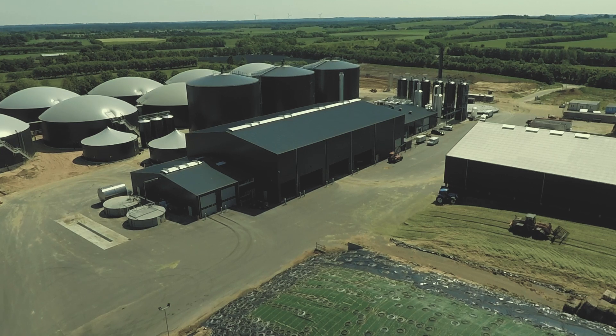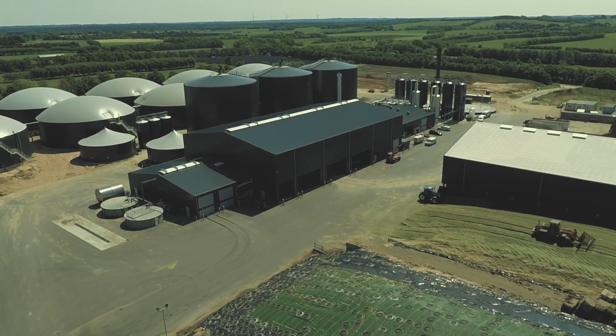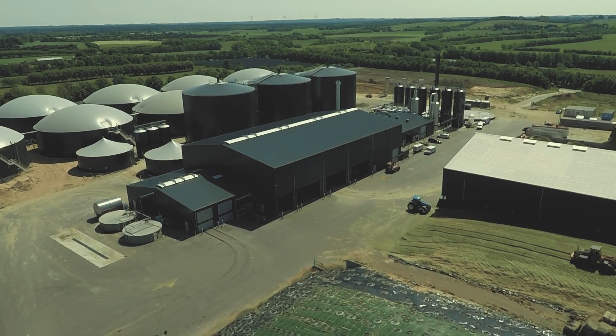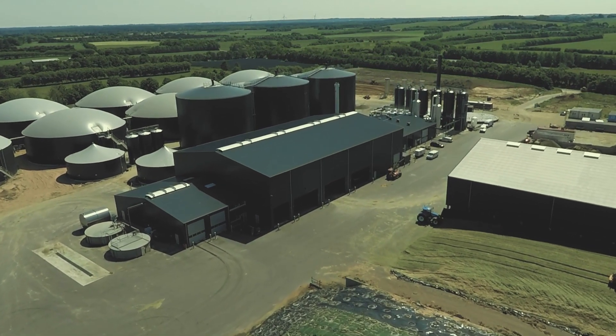Although the construction of the facility is not fully complete, the plant is already producing 4,000 m³ of bio-methane per hour and has therefore successfully reached budgeted biogas production.